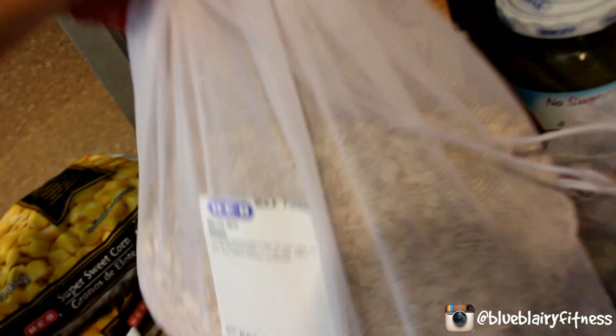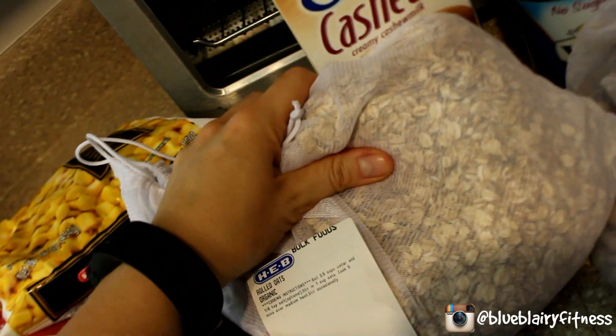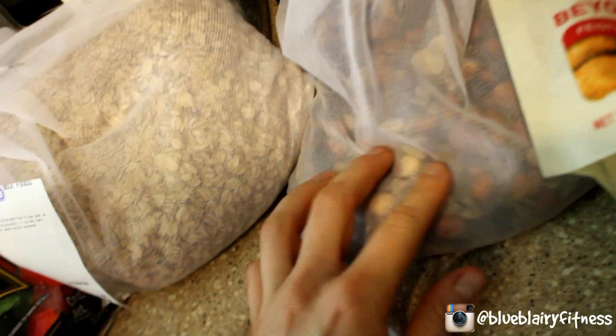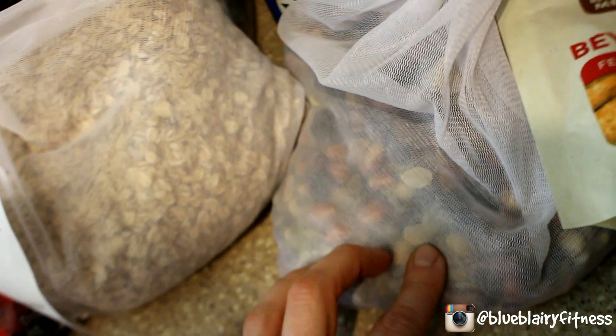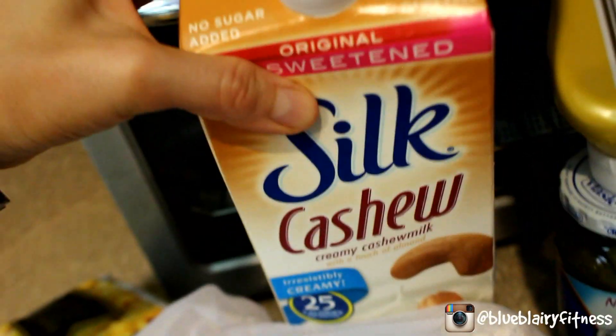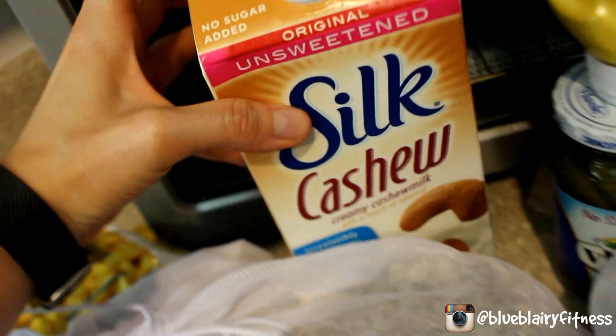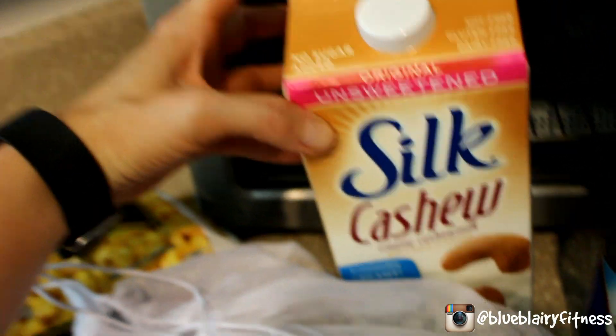A huge bag of oats — I buy these from the bulk section because this amount was only $4.23. A big bag of trail mix with basically every kind of nut plus cranberries, raisins, and dried pineapple. It's so good; I've been putting it in my oatmeal. And unsweetened cashew milk — I cannot sing the praises for cashew milk enough. The macros are insane. If you are not drinking cashew milk, start it. I promise you will not regret it.